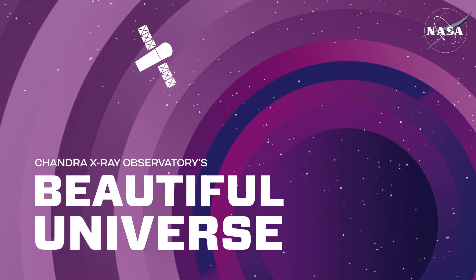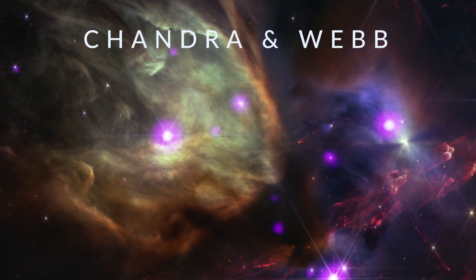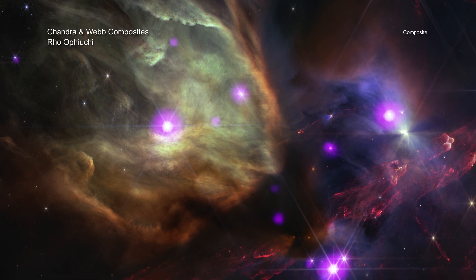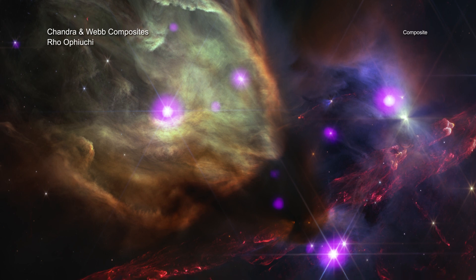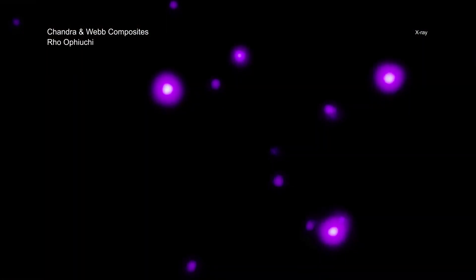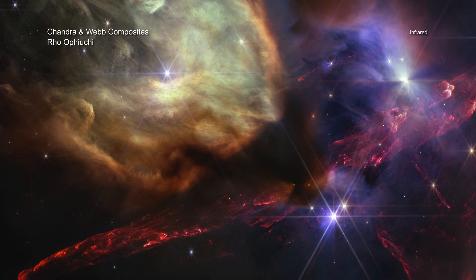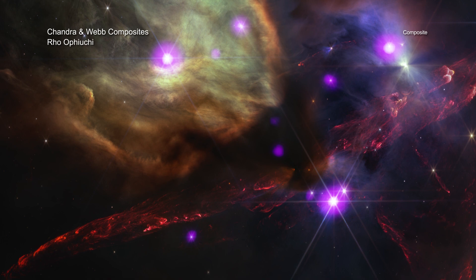Visit Chandra's beautiful universe: Chandra James Webb Composites. It's time to take a cosmic road trip using light as the highway and visit four stunning destinations across space. The vehicles for this space getaway are NASA's Chandra X-ray Observatory and James Webb Space Telescope. In each of the images, the colors represent different wavelengths of X-ray, optical, or infrared light.